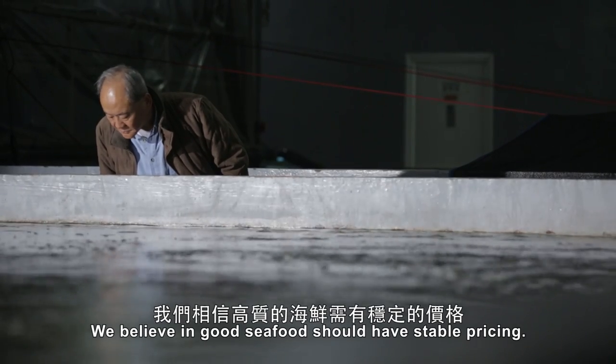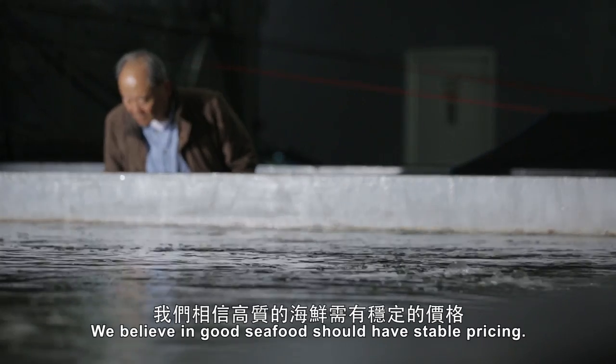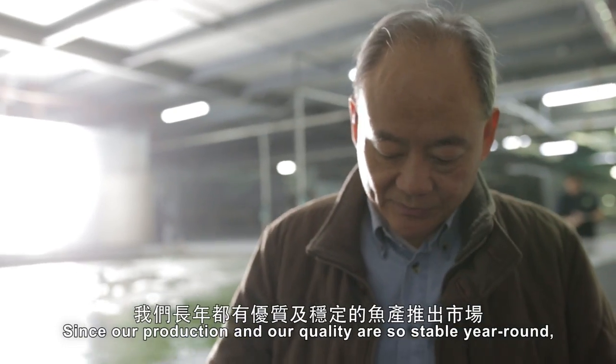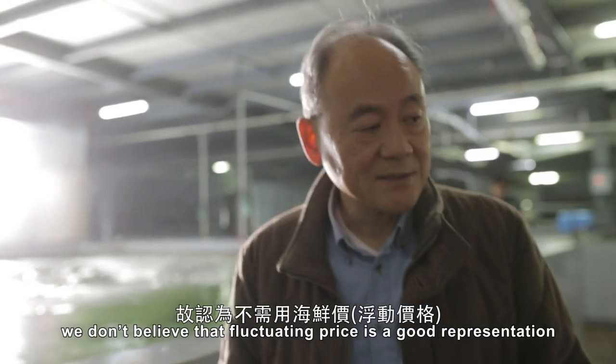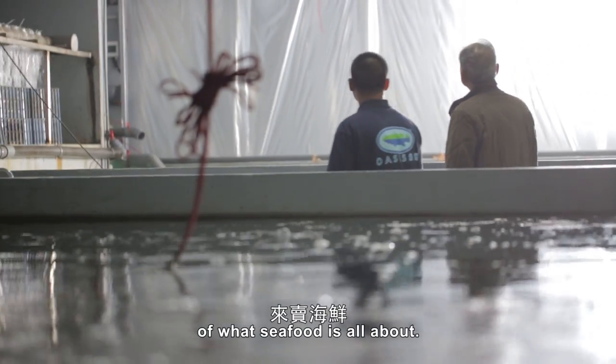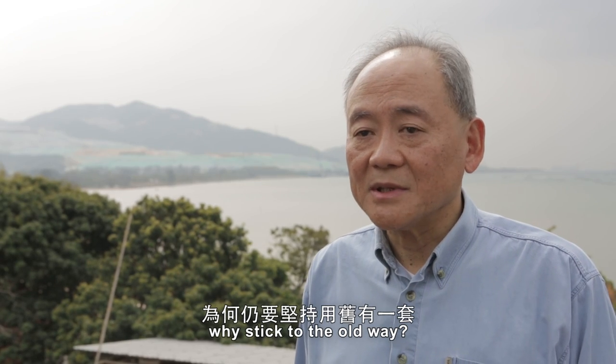We believe good seafood should have stable pricing. Since our production and our quality is so stable year-round, we don't believe that fluctuating price is a good representation of what seafood is all about. Since we have a new way of doing things, why stick to the old way?